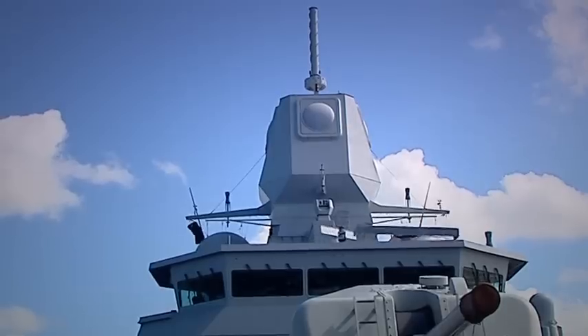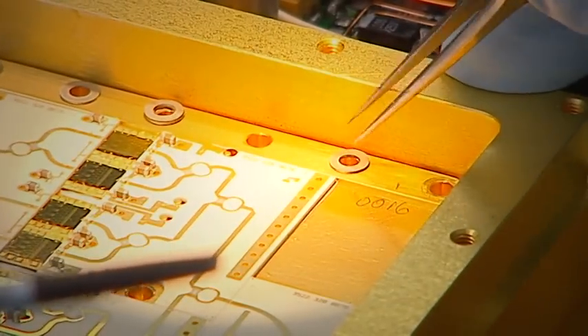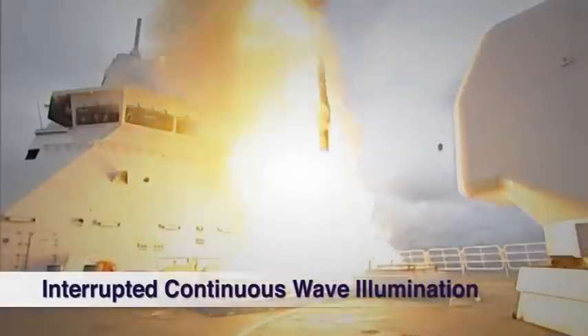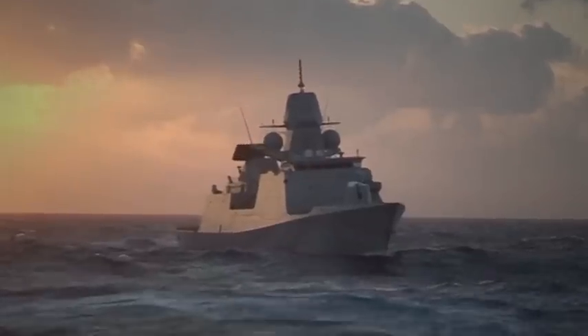Four non-rotating antenna faces cover the full 360 degrees. APAR makes use of a unique technology called ICWI, which enables APAR to simultaneously guide multiple missiles to one or more threats. APAR was developed for the Dutch and German navies.